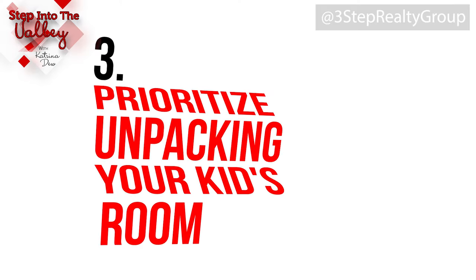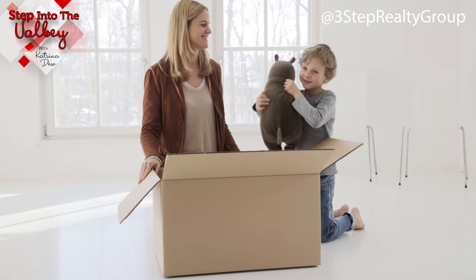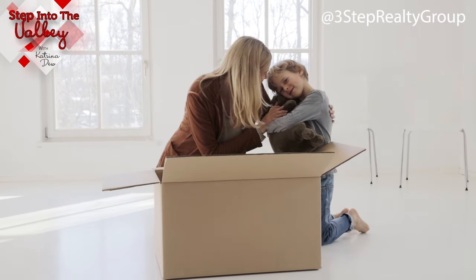Number three: prioritize unpacking your kids' room. For those who have children, moving can be extremely stressful for kids. If possible, have some priority boxes set up to unpack the kids' room first to set up their safety zone, their comfort zone to hang out, play, or do what they're doing while you're moving the rest of the stuff and unpacking.